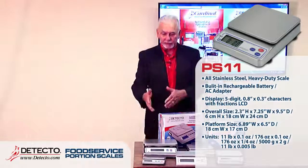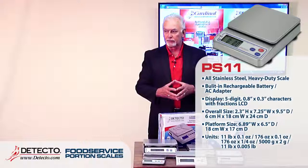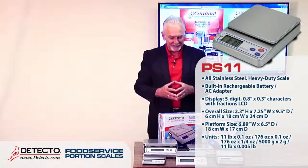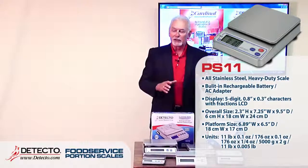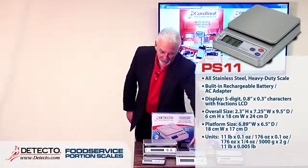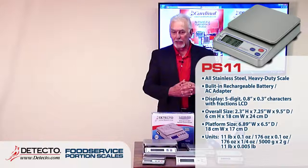That covers the PS4, PS7, and PS11 — the baby bear, mama bear, and papa bear of the line. Now we're getting into scales that do more robust jobs.